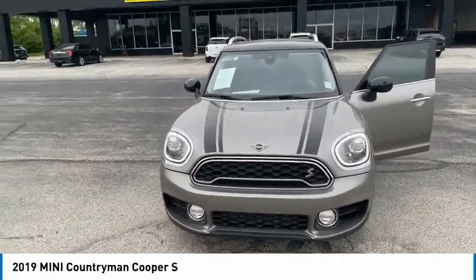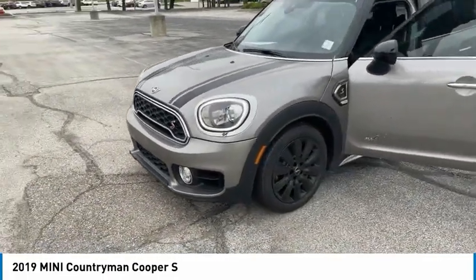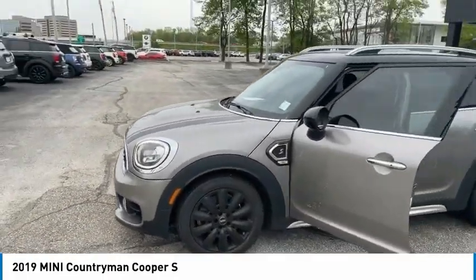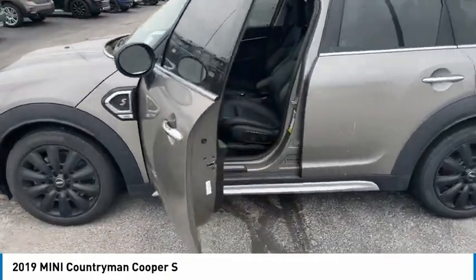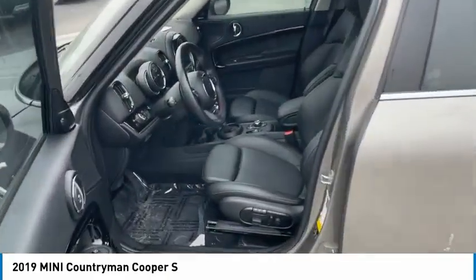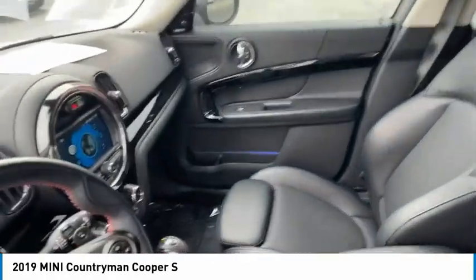This vehicle has less than 40,000 miles. Here are some of this vehicle's great options: dual moonroof, tire pressure monitor, turbocharged, all-wheel drive, heated mirrors, aluminum wheels, brake assist, traction control, stability control, and daytime running lights.